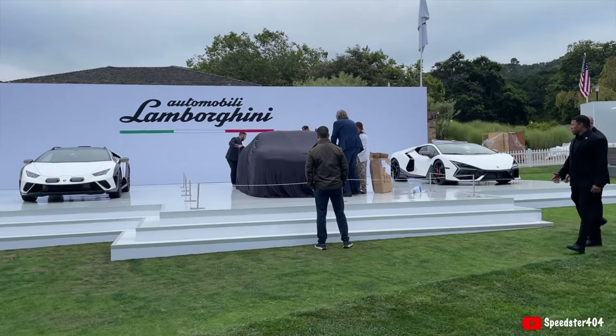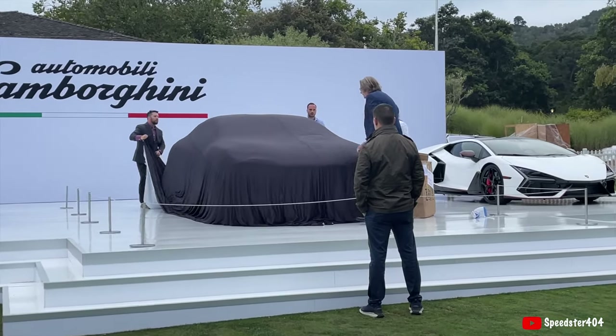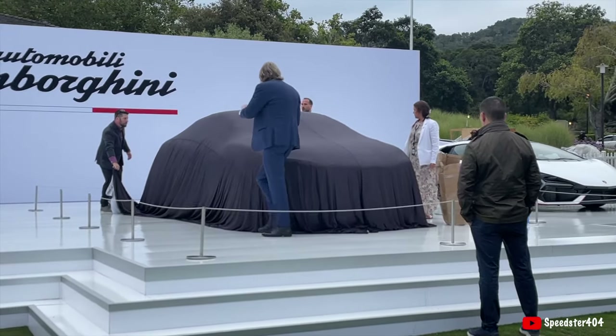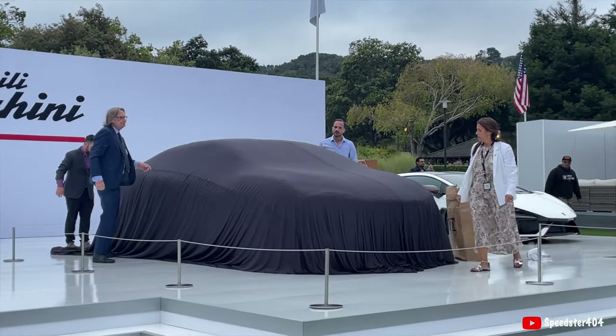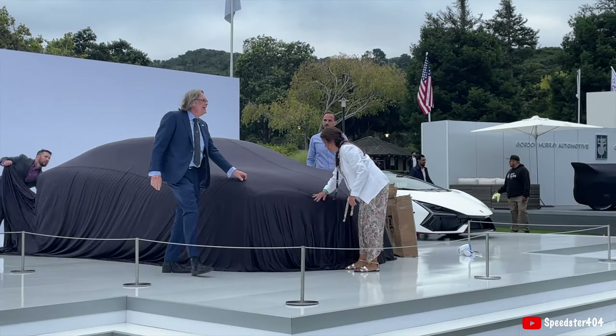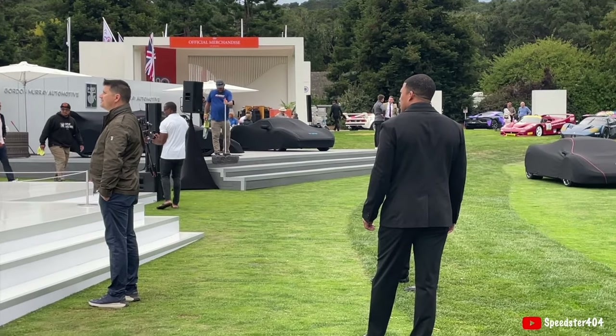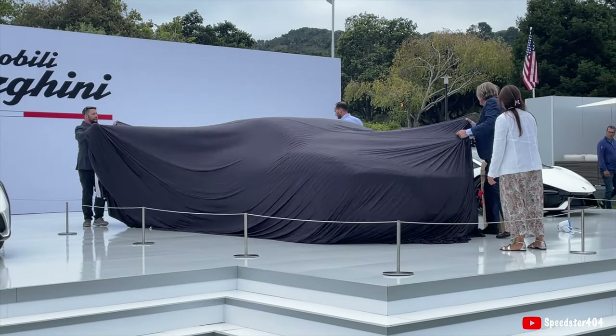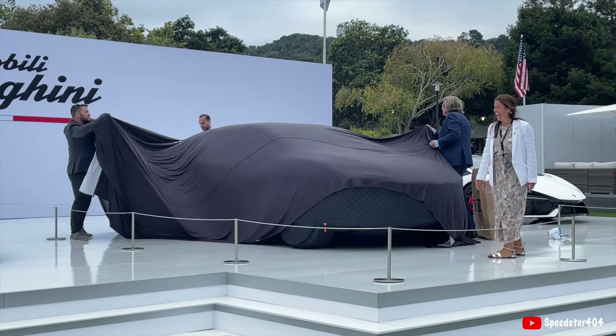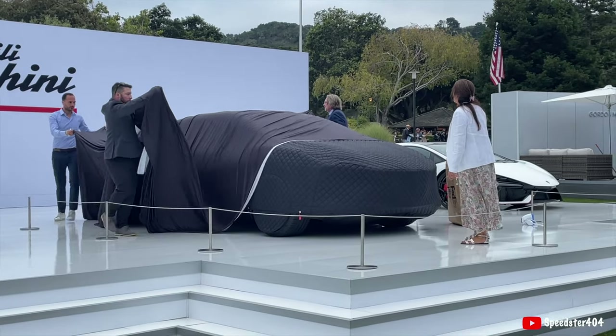I'm gonna show you guys behind the scenes of what they do before a car building coming up for the cover — four covers. I got security guards. Yep, a cover underneath a cover.